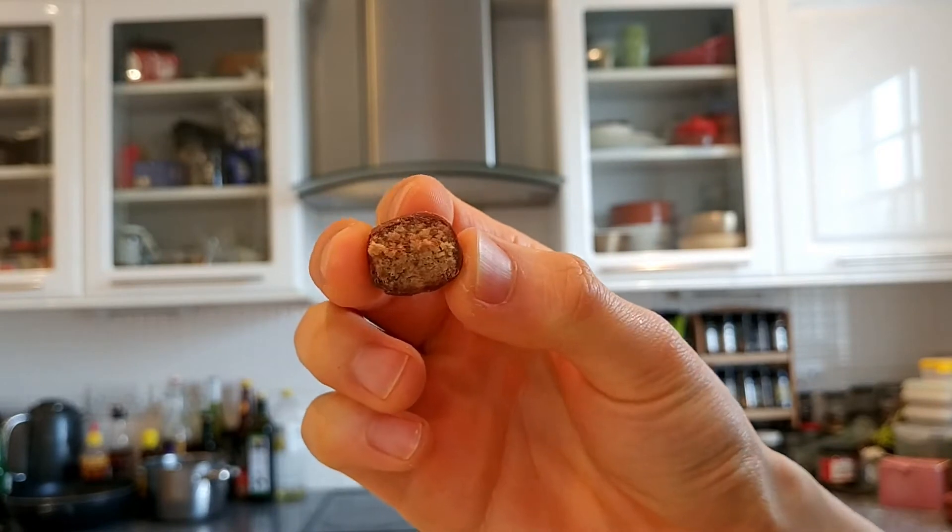They are like little balls. You can see the insides — those are my teeth marks. They're mainly made with oats, and then some raisins and dates to sweeten them, a little bit of chocolate obviously, and then various bits and bobs.